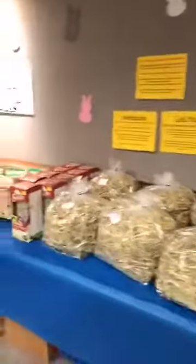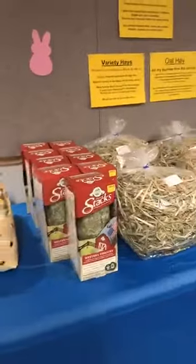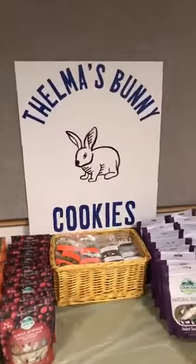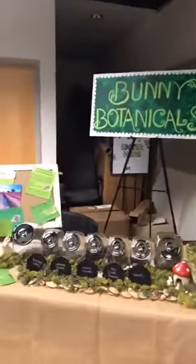We have oat hay. We have these great stackable options. We just have so much. We have our famous Thelma bunny cookies — she makes them homemade. The bunnies love them. We have all of these bunny products, and we have another member that does bunny botanicals.